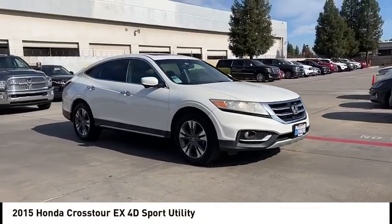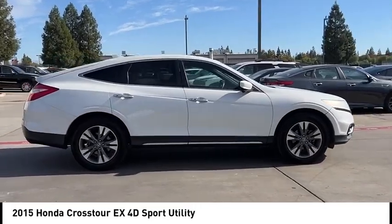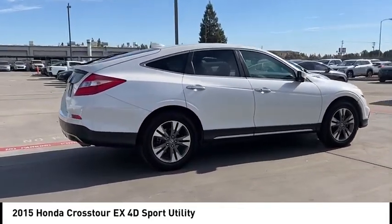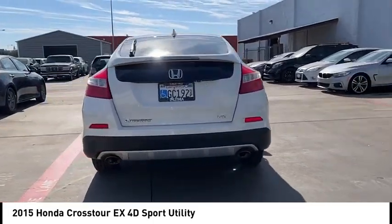Looking for the right vehicle? Check out the 2015 Accord Crosstour. Versatility — is it a sports car, or pack it full of gear and it becomes an SUV? Accord Crosstour.